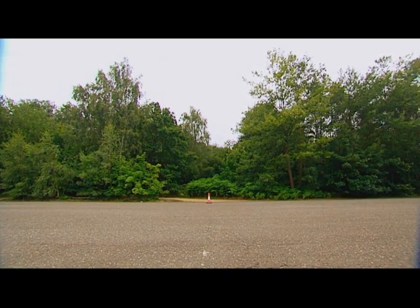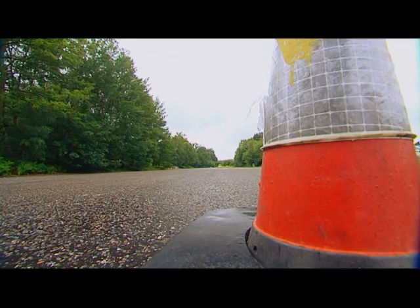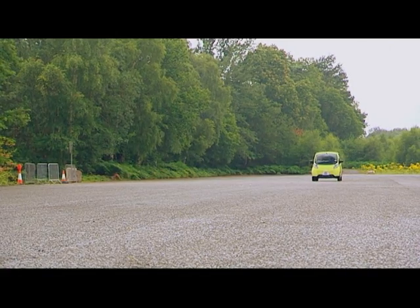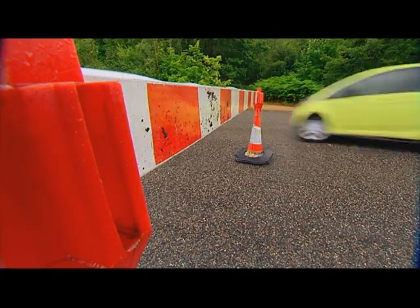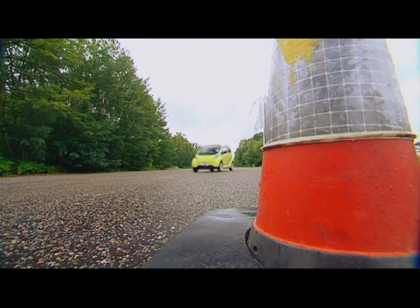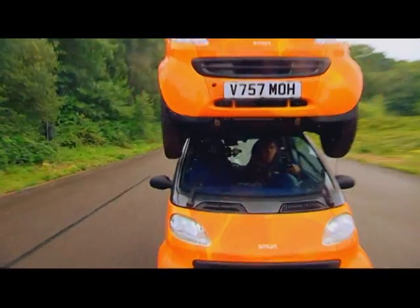It would be very irresponsible of me to put my design straight into the market without doing some research on stability. The elk test was developed in Sweden, where swerving to avoid moose is part of everyday driving. The i avoids the obstacle and regains its composure nicely. Lord only knows how my double-decker will perform this 40 miles per hour emergency manoeuvre. Wish me luck — here we go, here comes an elk.